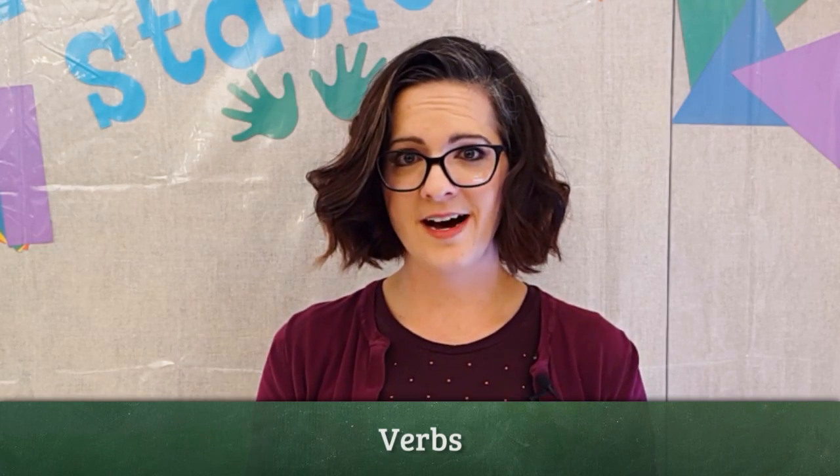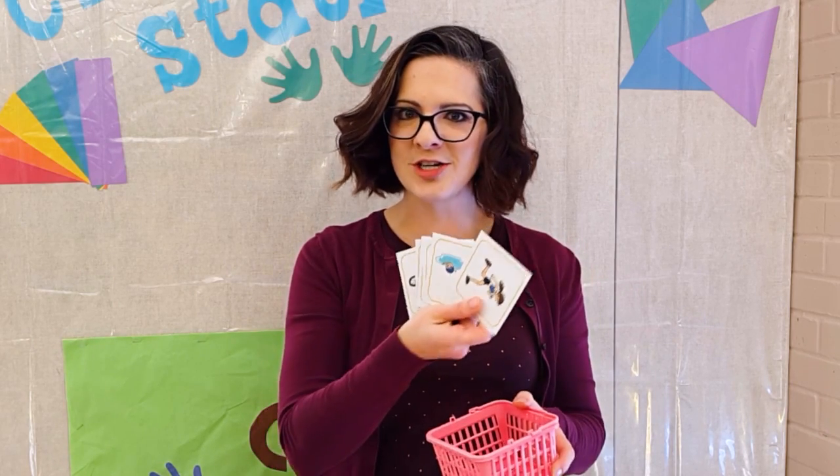This is a game I like to play with three and four-year-olds when I teach them about verbs, which is an action word of something someone is doing. This is called charades. I have a basket and a bunch of pictures, and my students are all sitting around me, and we're going to play this game.